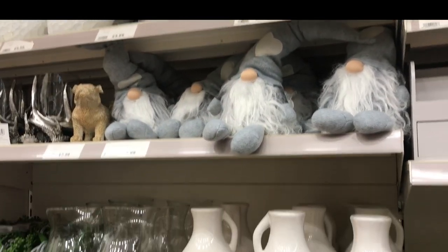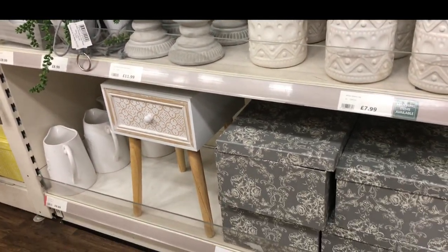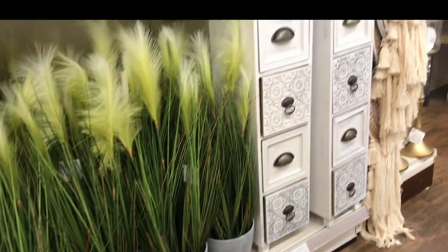I've had to do a voiceover in here because there was some music playing in the background and I didn't want to get demonetised. So let's start off in the lovely section — I love this section of The Range with the home interiors.